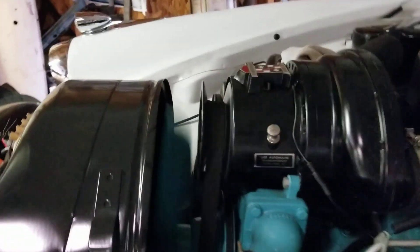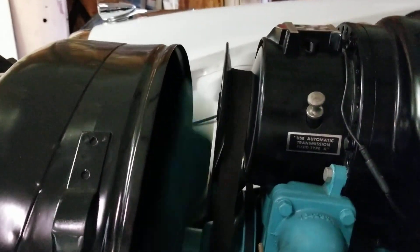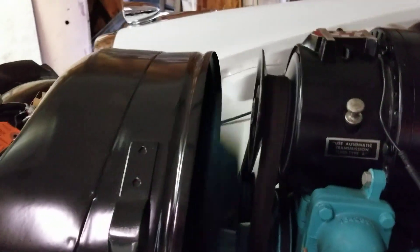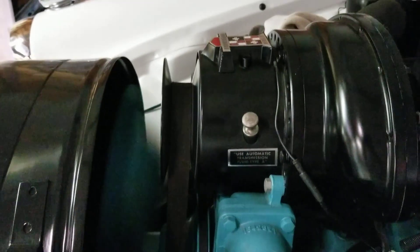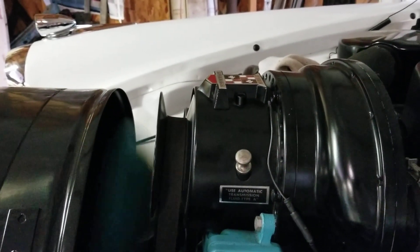I just started the car. I'm idling at about 800 RPM and right now the blower is down in what would be high drive — minimum diameter. I'm going to give it some revs.